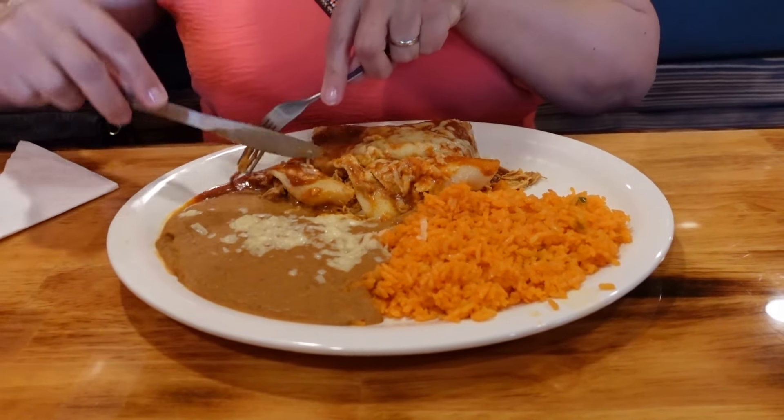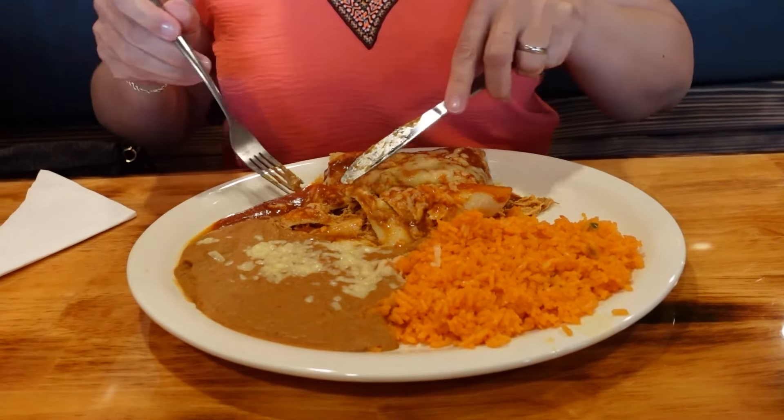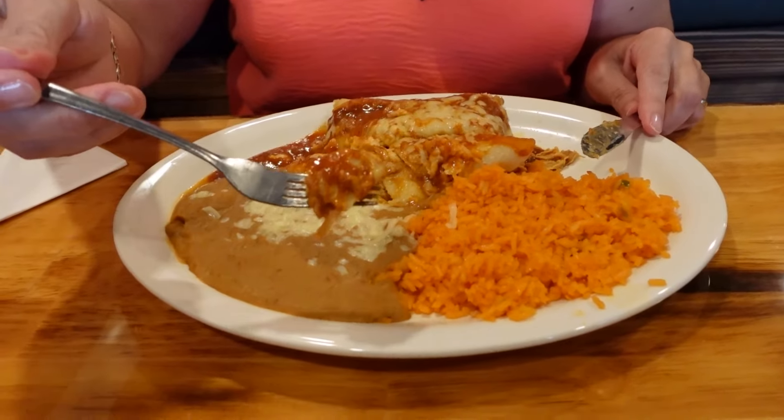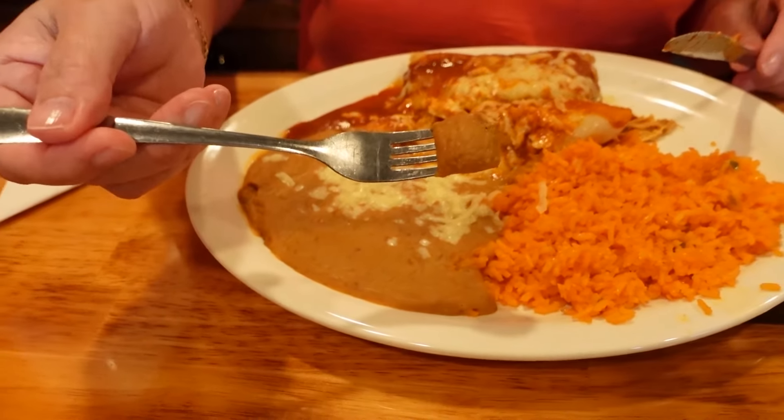These are all the owner's recipes — his family recipes. He was sharing with us how he learned to cook from his mom, which a lot of us have done. That sauce had a delicious, almost mildly sweet flavor, then you get a little bit of the chili flavor, and then an earthy cumin flavor. It was very good. The creamy beans also were very flavorful — they had an earthy flavor as well.